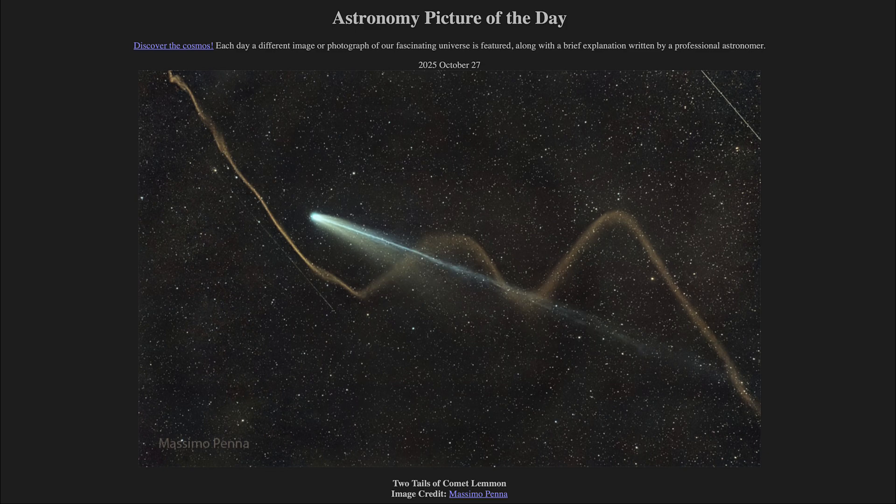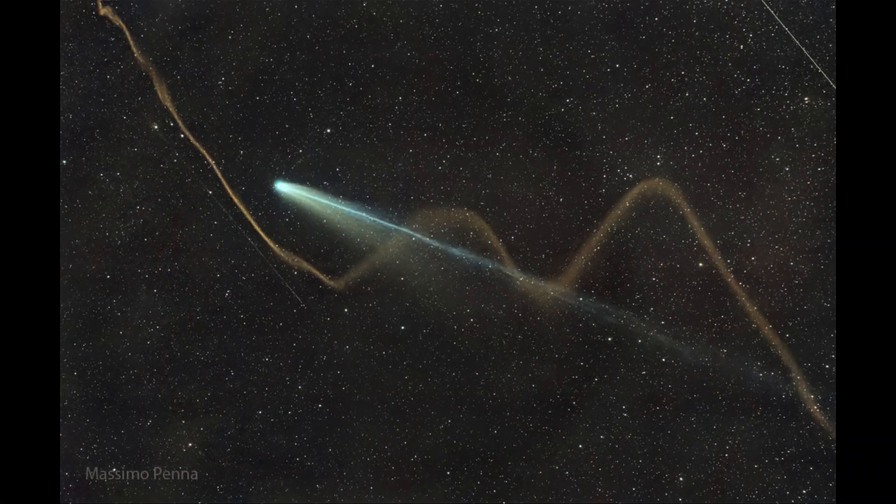So, what do we see here? Well, here we see Comet Lemon, and it may look like it has three tails. We can see the very distinct ion tail or plasma tail going straight back, a long ways towards the lower right of the image.